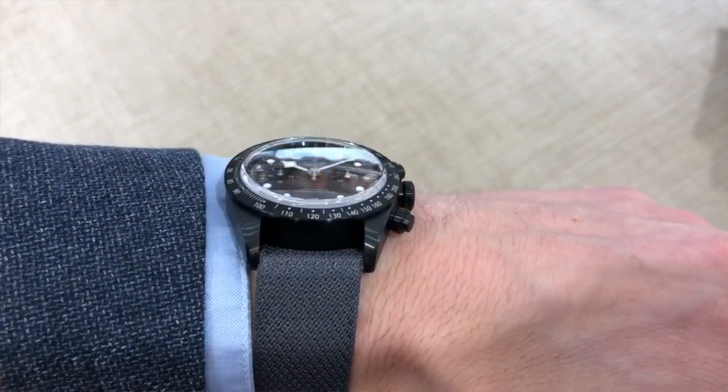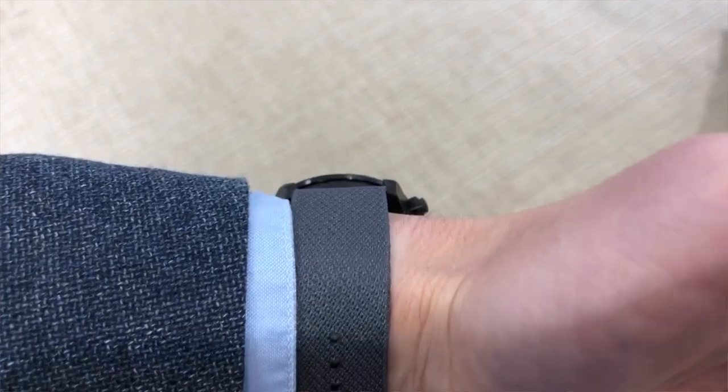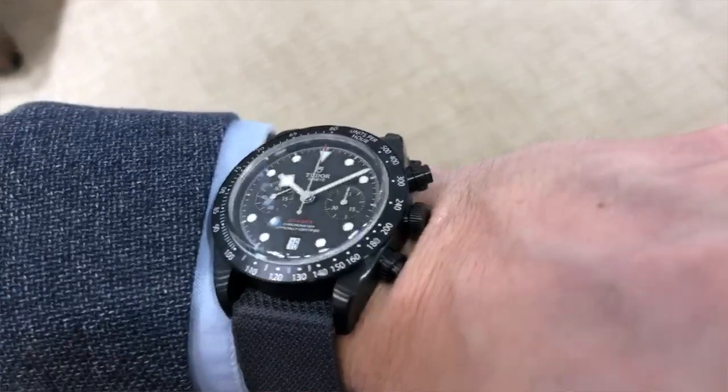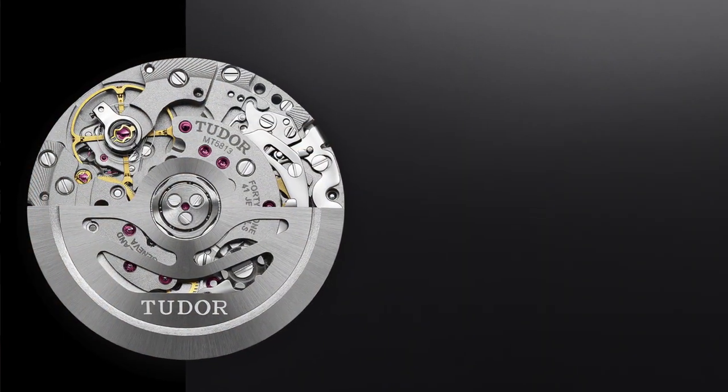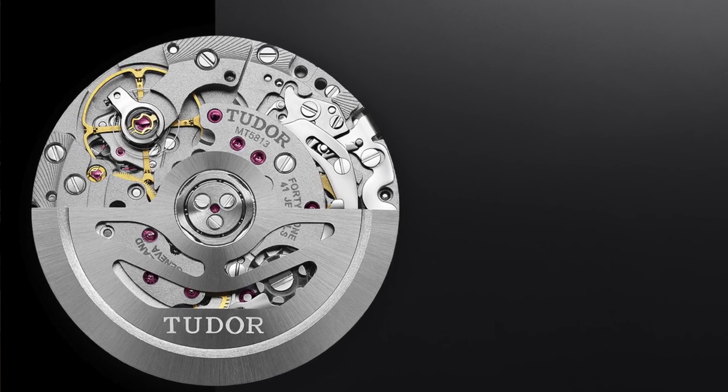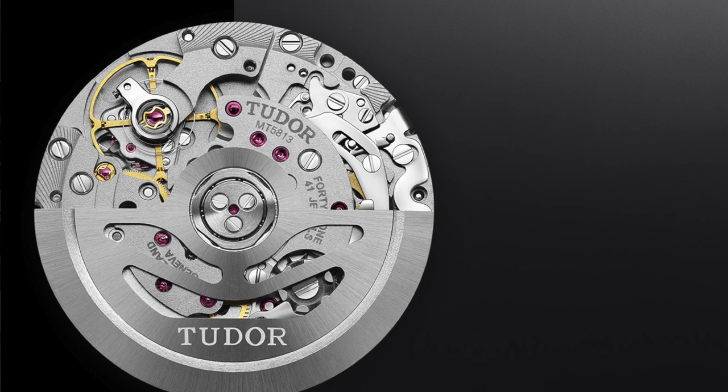We'll put up photos of it on the bracelet versus what he sent us on the NATO and I think most of you will agree — on the NATO it looks really nice. That's one of the good points. Another good point is the price. Price is all relative, but based on what else is on the market right now, you're getting a limited edition black steel watch with an in-house movement. This movement is actually modified off of the Breitling 01 movement, which is a fantastic movement — one of the best chronograph movements on the market — and this watch is under six thousand dollars.